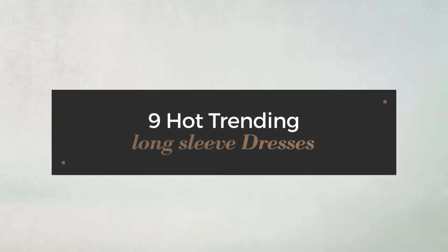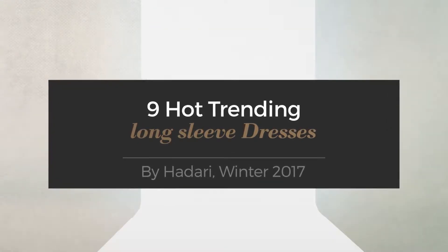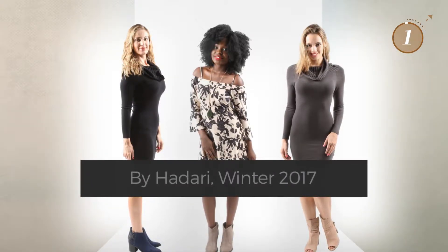9 Hot Trending Long Sleeve Dresses by Hadari, Winter 2017. At any time, click the circle and get the details about your favorite dress.